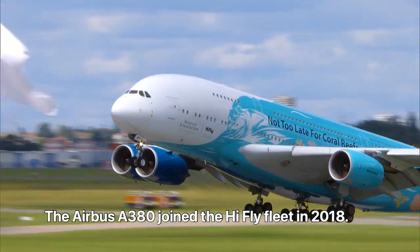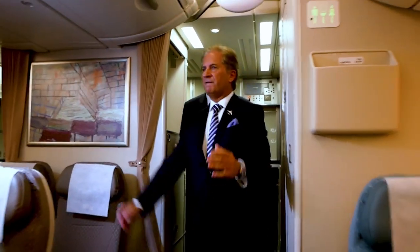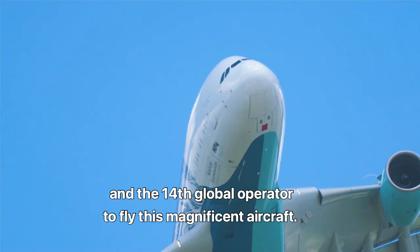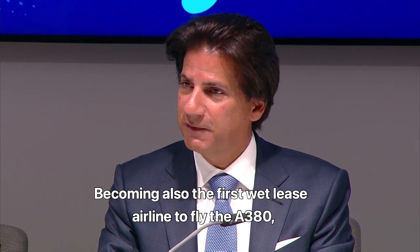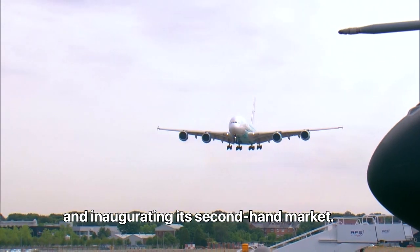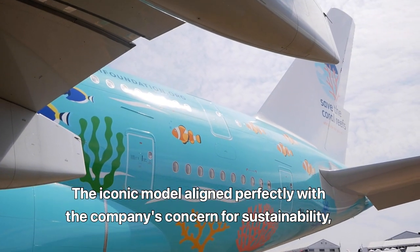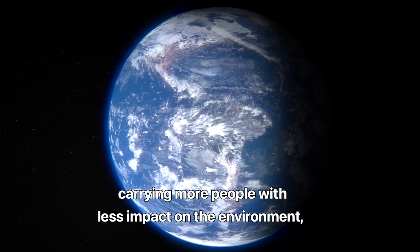The Airbus A380 joined the Hi-Fly fleet in 2018. Hi-Fly was the fourth European airline and the 14th global operator to fly this magnificent aircraft, becoming also the first wet-leasing airline to fly the A380 and inaugurating its second-hand market. The iconic model aligned perfectly with the company's concern for sustainability, carrying more people with less impact on the environment.